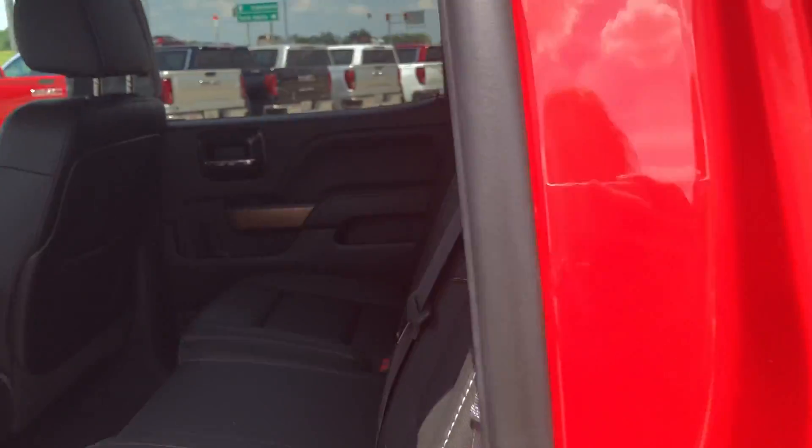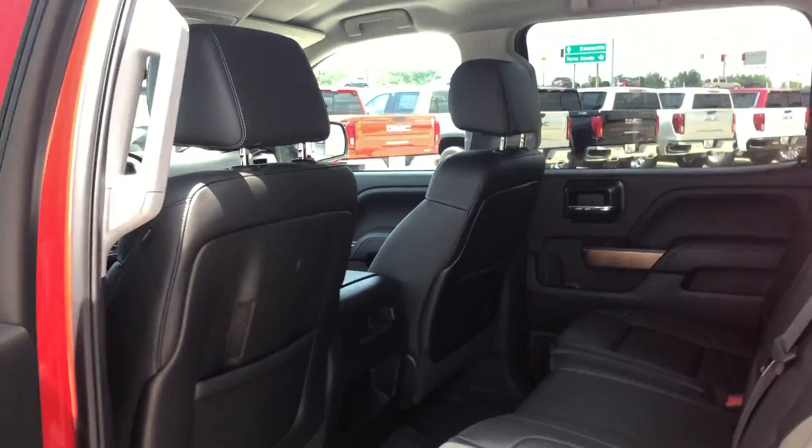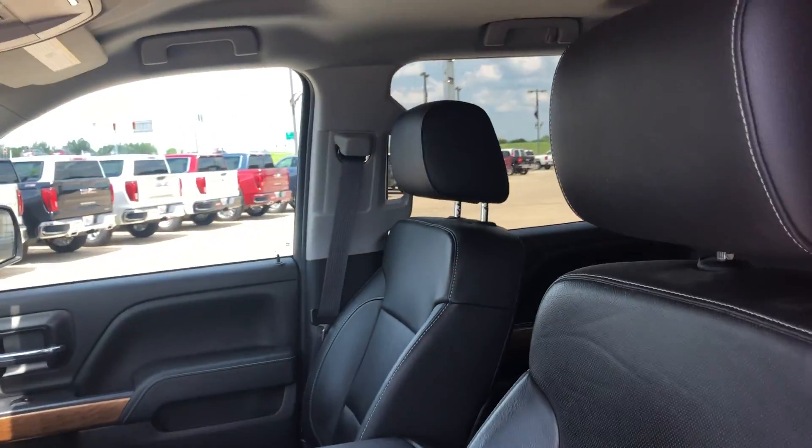Rear passenger seating features beautiful premium leather, and the driver and passenger enjoy the same beautiful premium leather with heated and ventilated bucket seating.